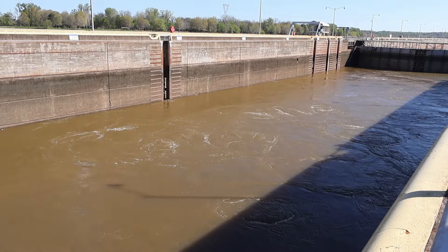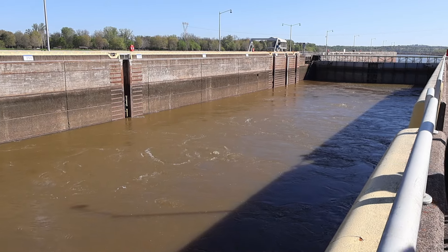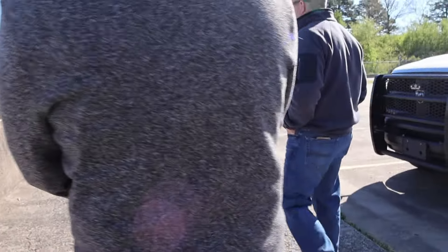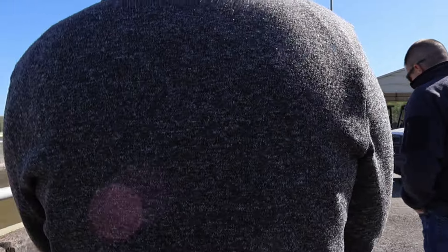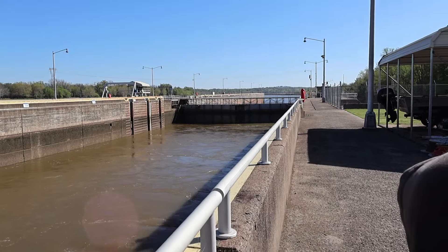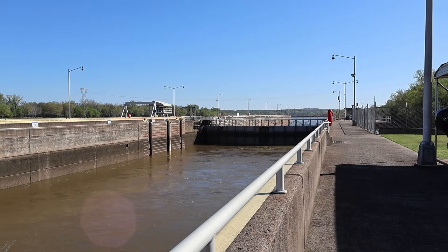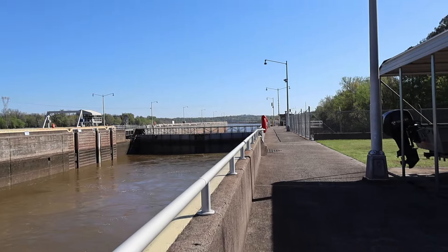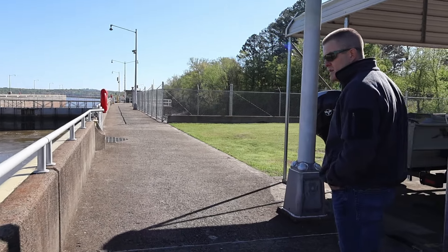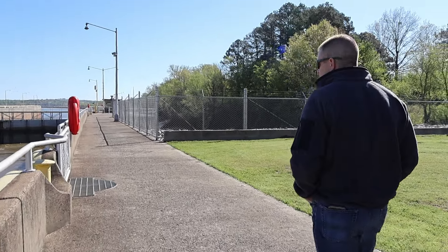I asked Jay what is the most unique vessel he's ever seen locked through. I expected him to say a jet ski or kayakers — what he actually said took me by surprise: a submarine. The USS Razorback in Little Rock was brought up with assistance from barges to be parked there as a maritime museum. We've also had flagship replica ships come through, and the Hoga — a tugboat that was at Pearl Harbor — also sits next to the USS Razorback.